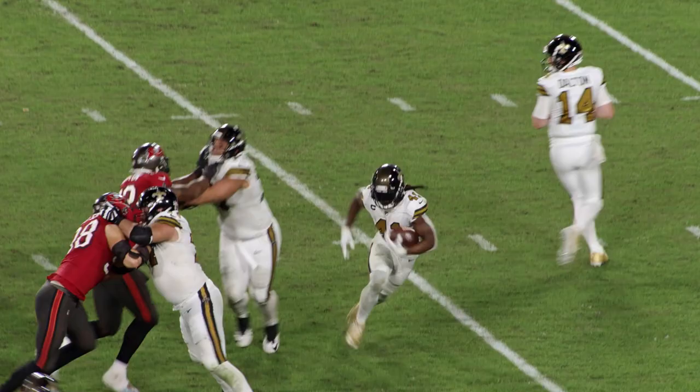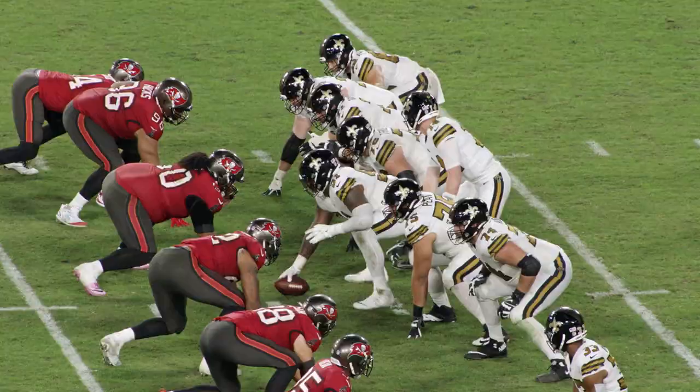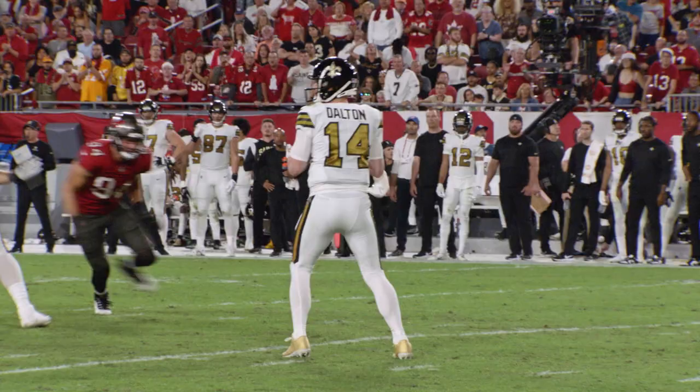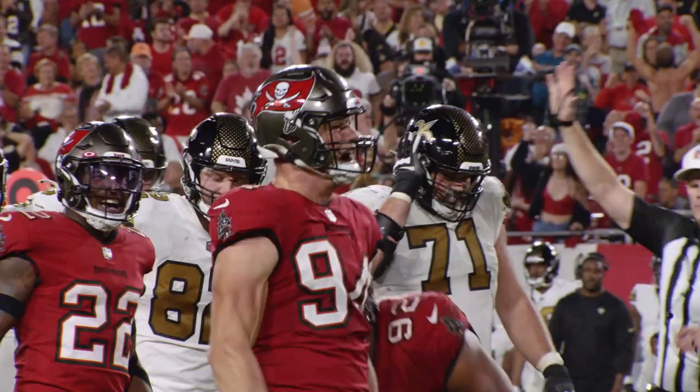New Orleans has it for the fifth time at their own 25. Hand the ball off, running to the left — Kamara. And he's stopped at the 28-yard line. Kamara and Hill are in the game. Play action fake. Dalton dropping, looking, looking. He's going to go down — he's sacked at the 18-yard line.